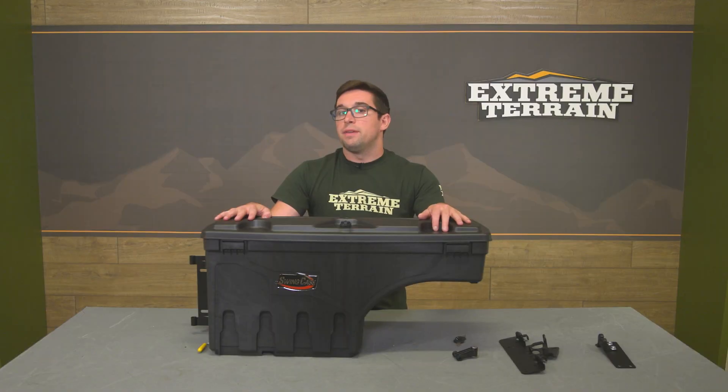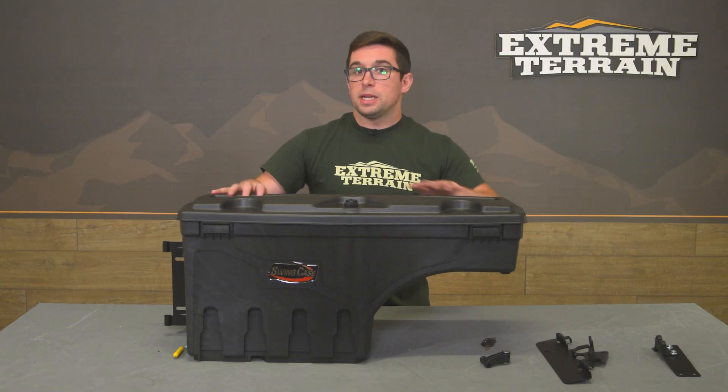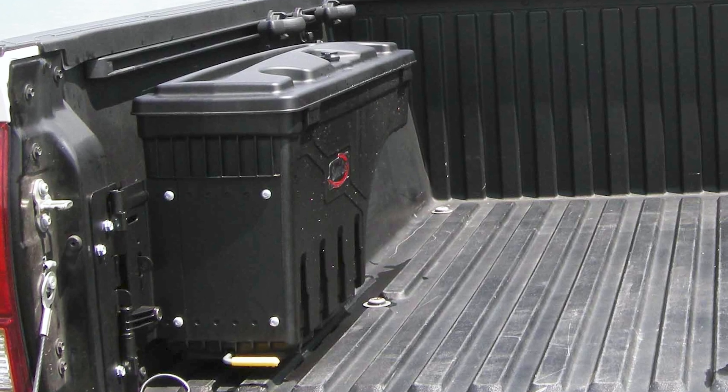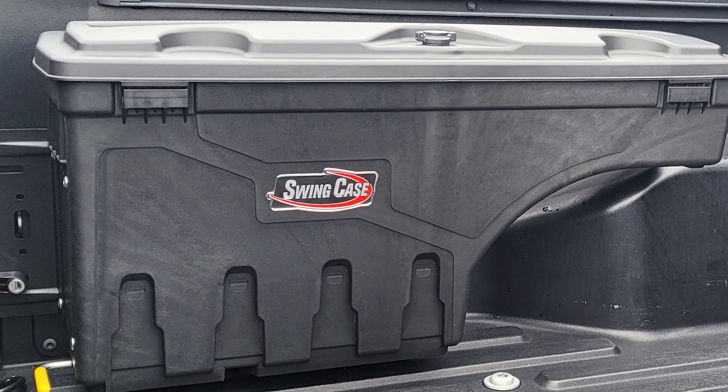It's not going to take up valuable space in the cab or go sliding around your bed like a traditional toolbox would. It's a really handy little thing that you wouldn't necessarily think about at first, but I bet if you snag one, it's going to be one of those things you soon can't live without.